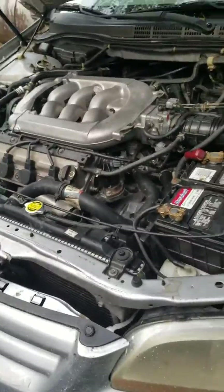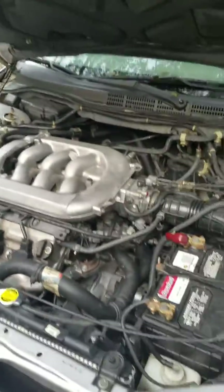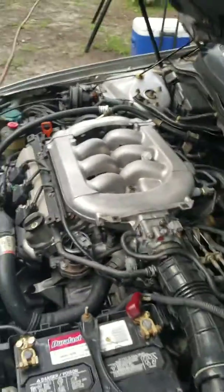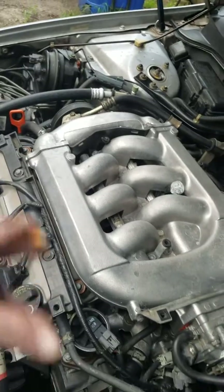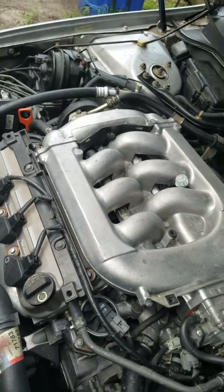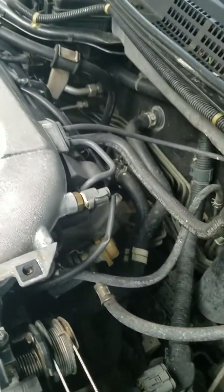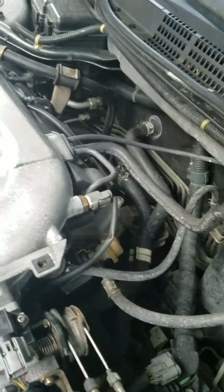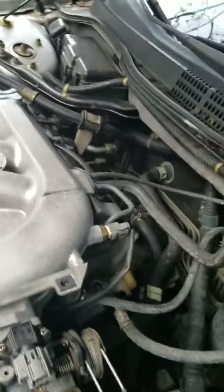What I figured out was: if you disconnect the coil, the idle will change and start running a lot rougher. You do that on each cylinder and it changes — but when we get over to this one cylinder and pull it out, there's no change. I checked and verified there is spark, so that coil is working and the spark plug works.